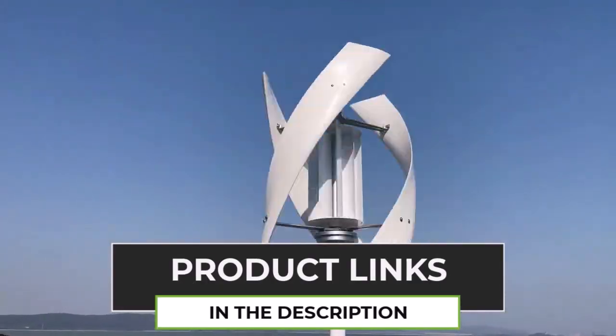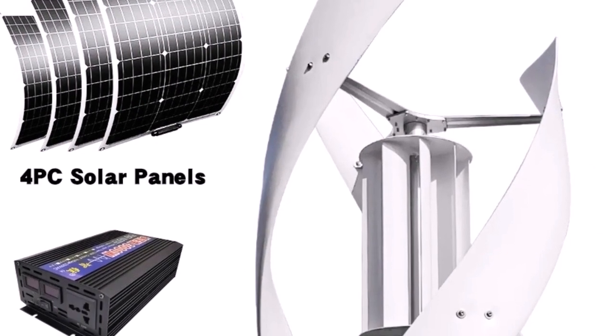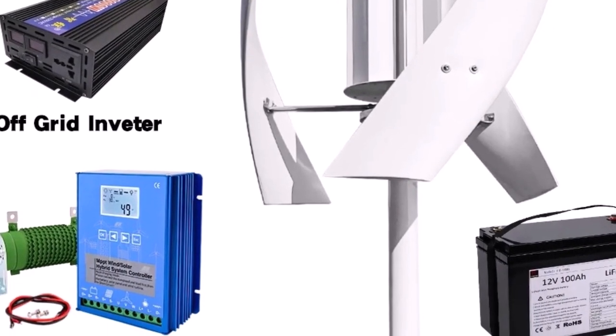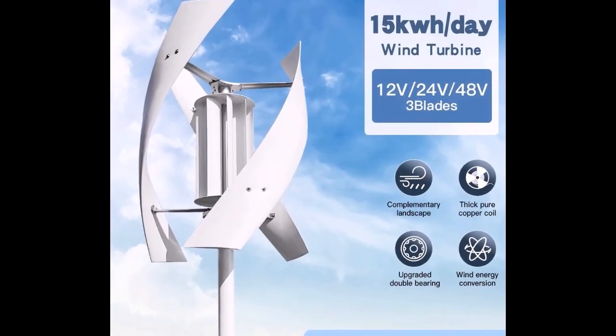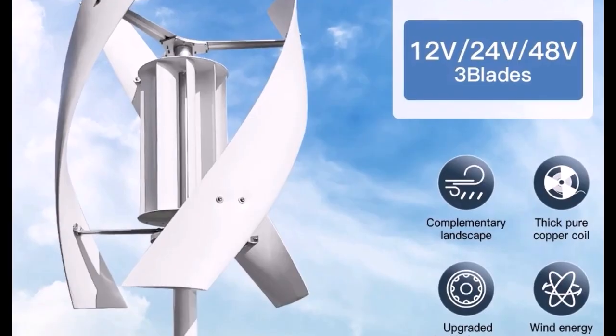The vertical axis design captures wind from all directions, making it ideal for urban and rural areas. Built with durable weather-resistant materials, it guarantees long-term performance. Enjoy free delivery and start generating clean, sustainable energy to reduce electricity bills and support a greener future.